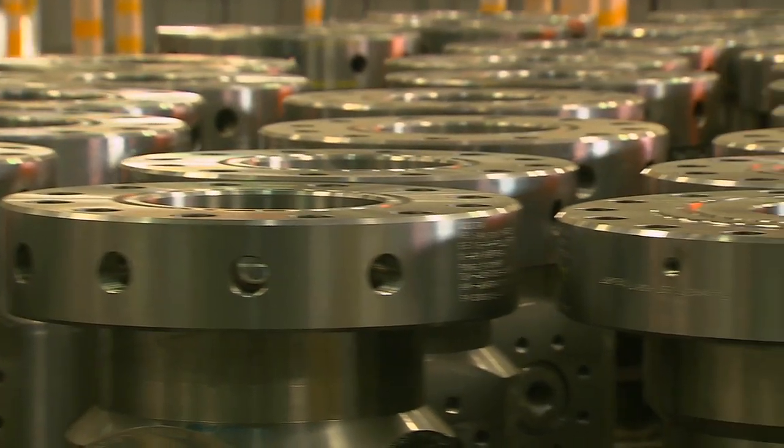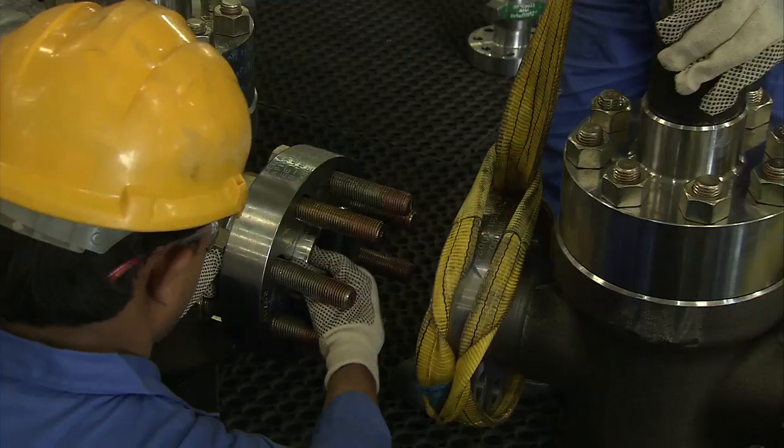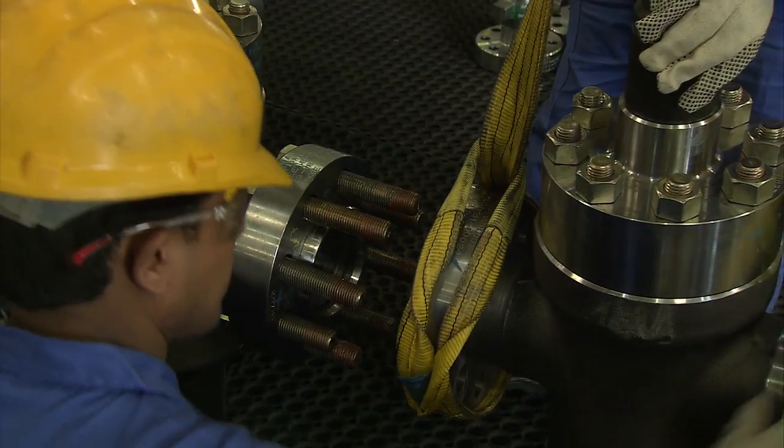Delta has unrivalled expertise in the production of well heads, Christmas trees and specialised oil field equipment. We are a flexible company that utilises finance and logistics resources to accommodate customer requirements by providing them good price, good quality and good delivery.